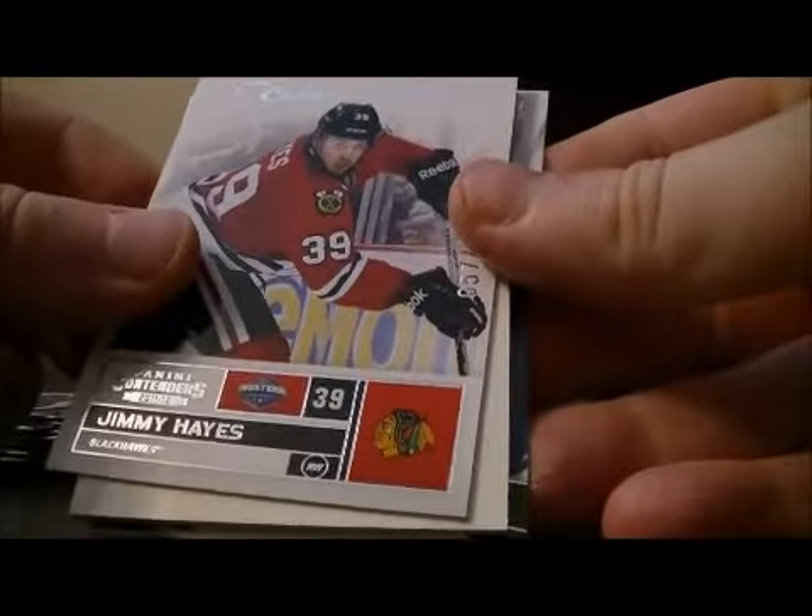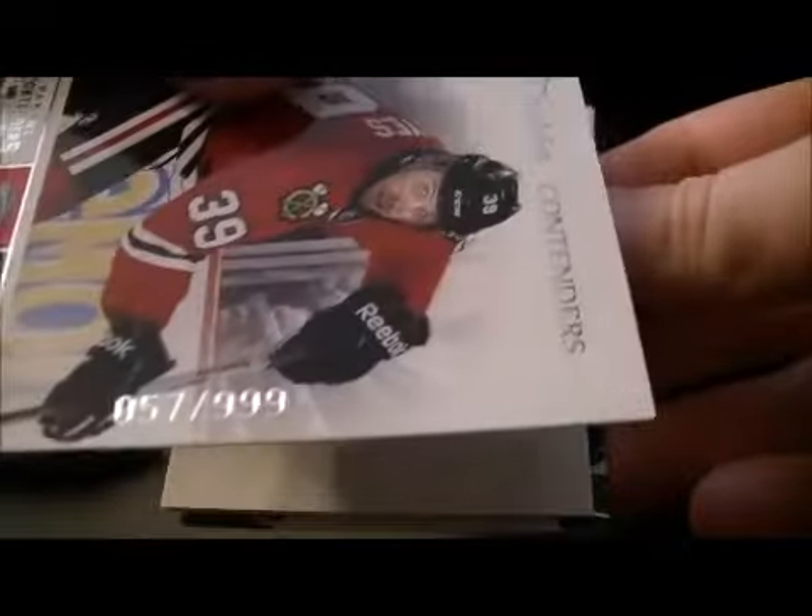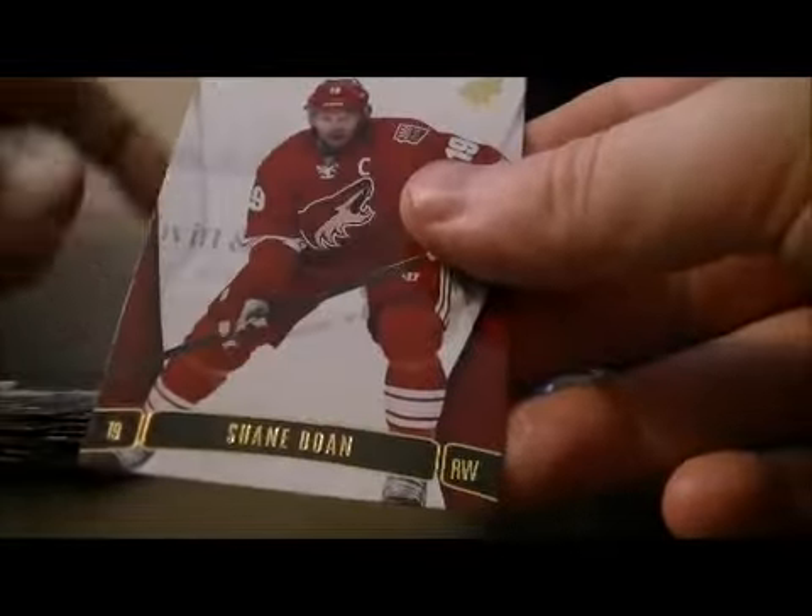Pack number 6. Base, base, and base. We have a Color Contenders card for the Chicago Blackhawks of Jimmy Hayes, 57 out of 999. Decoy, base, and base.